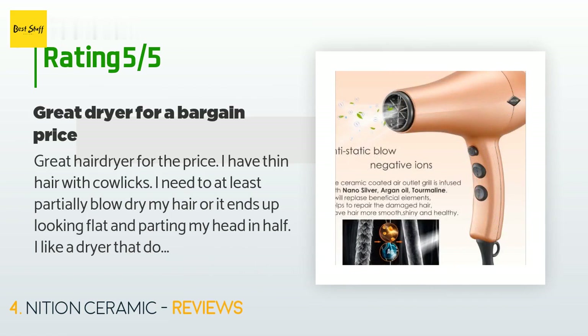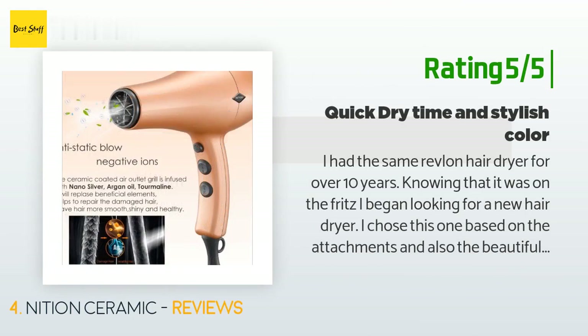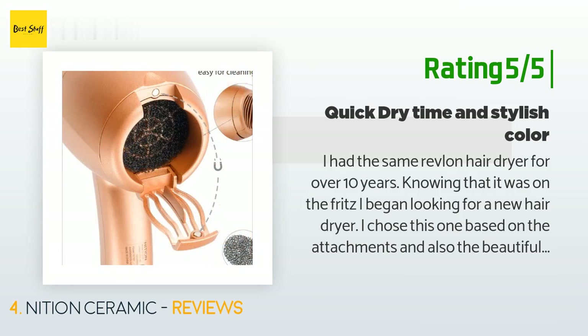Another happy customer said: 'I had the same Revlon hair dryer for over 10 years. Knowing it was on the fritz, I began looking for a new one. I chose this based on the attachments and the beautiful rose gold color. I have such thin hair that I can dry it in literally three to five minutes, down from my 10-minute dry time. The diffuser makes a huge difference in dry time.'